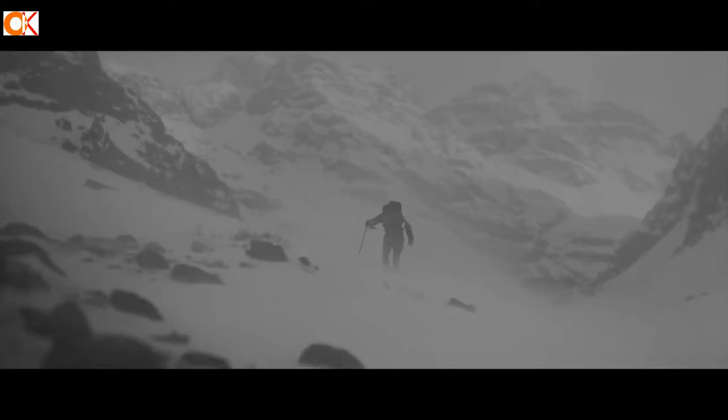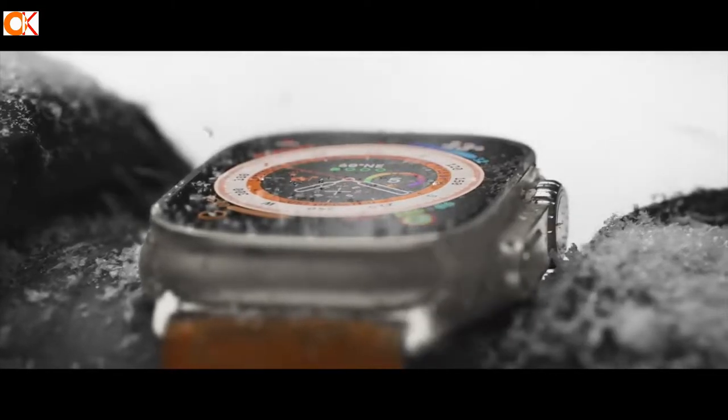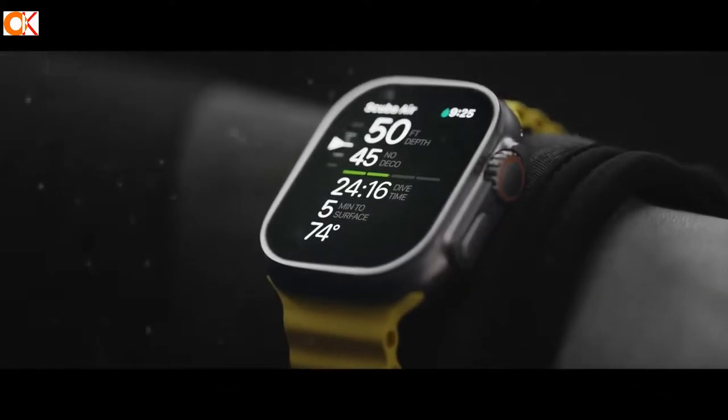The iWatch is a smartwatch developed by Apple Inc. It was announced on September 12, 2014 and released on April 24, 2015. The iWatch is a wearable device that can be used to make phone calls, track fitness data, and monitor health conditions. It also has the ability to control other devices such as the Apple TV and the company's line of smart home products. Apple Watch is an all-purpose device that can be used as a fitness tracker or to control your home from your wrist.